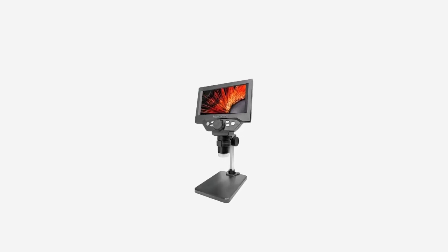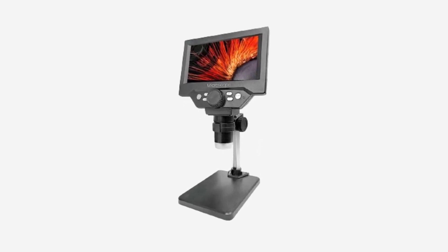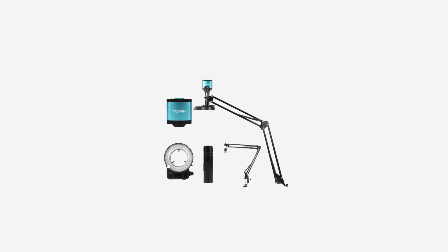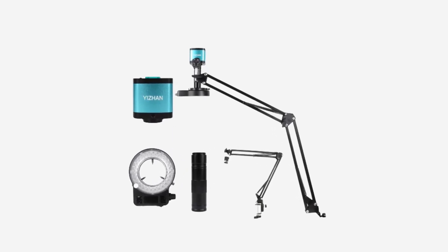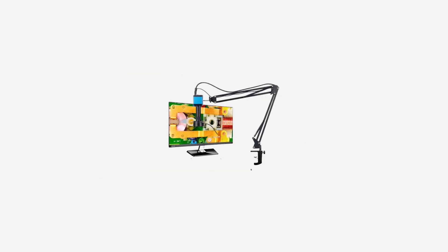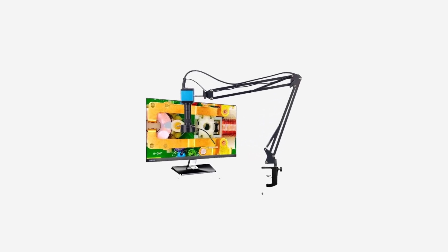Microscopes are like portals to the invisible world, allowing us to explore the intricate details of the minuscule. From unraveling the mysteries of cellular structures to uncovering the hidden beauty of microorganisms, microscopes have been invaluable tools in scientific discovery for centuries. With their ability to magnify objects hundreds, even thousands, of times their original size, microscopes offer researchers, scientists, educators, and enthusiasts alike a glimpse into realms otherwise unseen by the naked eye.